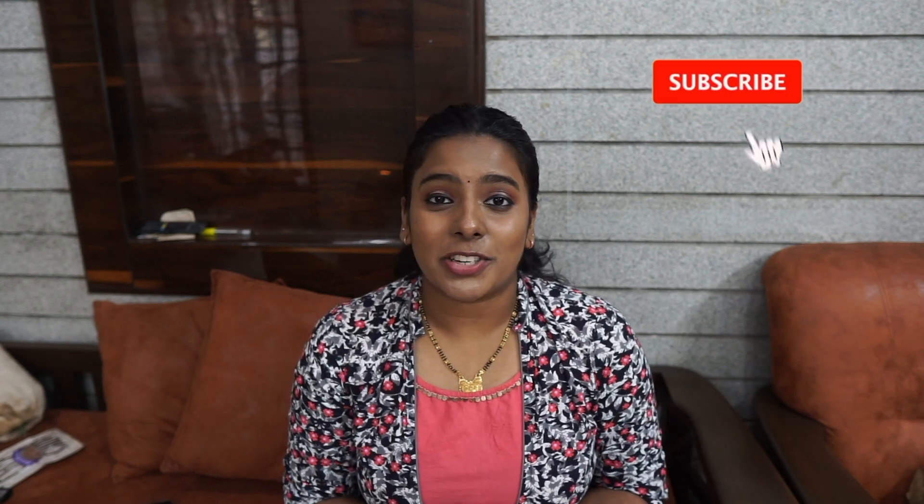Hello and welcome back to the channel! If you're seeing me for the first time, hi, my name is Divya. I'm a first year MDS student pursuing my career in pediatric dentistry. If you haven't subscribed to this channel yet, please do consider subscribing because I post a lot of fun content related to the industry.